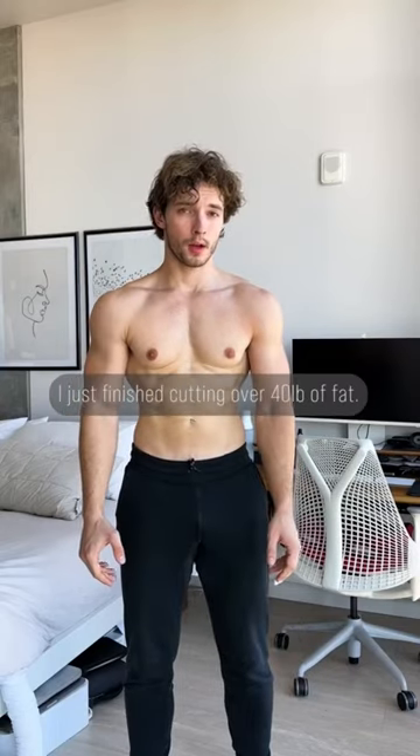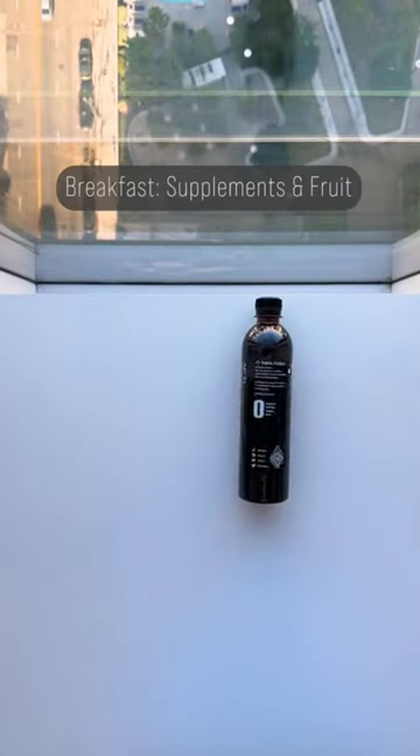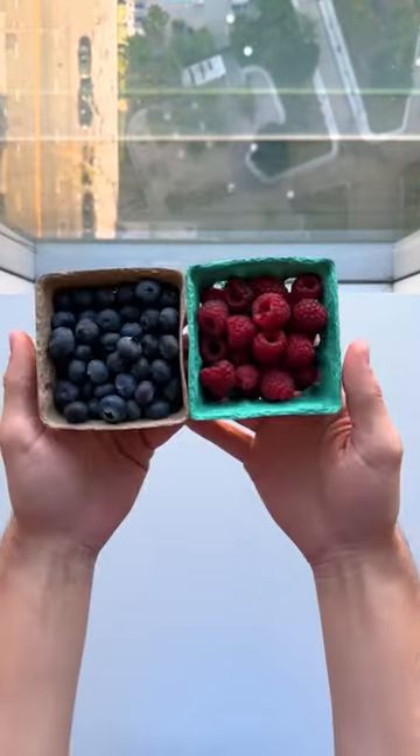I just finished cutting over 40 pounds of fat. Here's what I'm eating to maintain my mass. I keep breakfast small to optimize my day, so it's usually just greens, some BLK water, and fresh fruit — the best pre-workout snack.